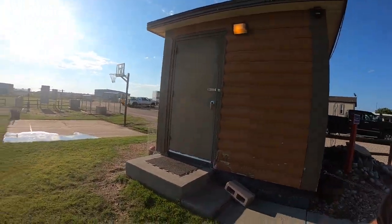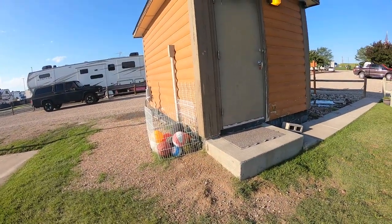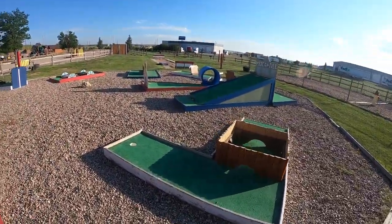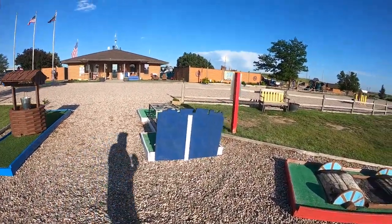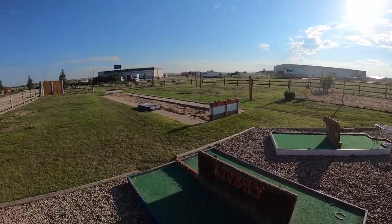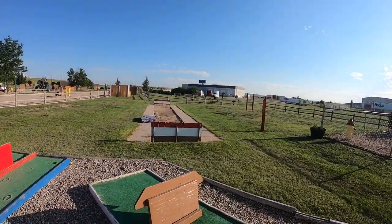There's an unlocked building — not sure what it is — and a basketball court with balls available. They even have putt-putt here; it looks so fun though a little weathered. There's a bridge here too.